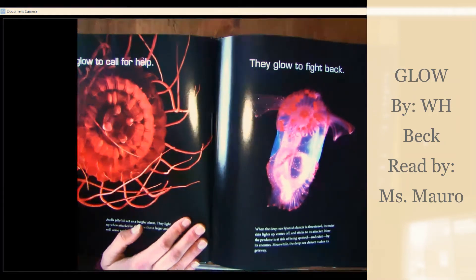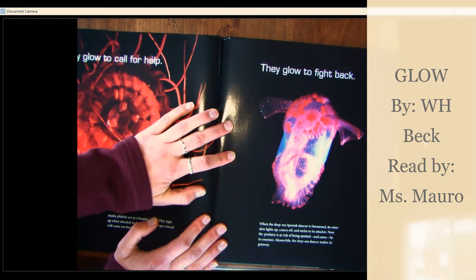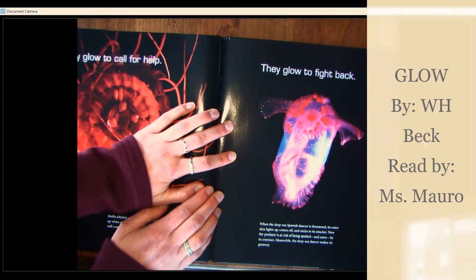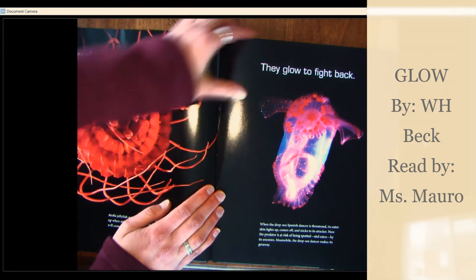They glow to fight back. When the deep-sea Spanish dancer is threatened, its outer skin lights up, comes off, and sticks to its attacker. Now the predator is at risk of being spotted and eaten by its enemies. Meanwhile, the deep-sea dancer makes its getaway.